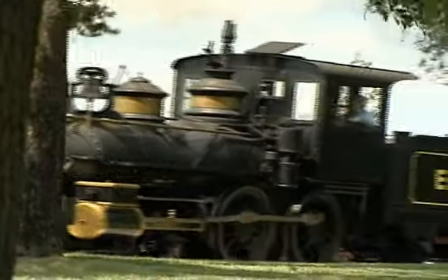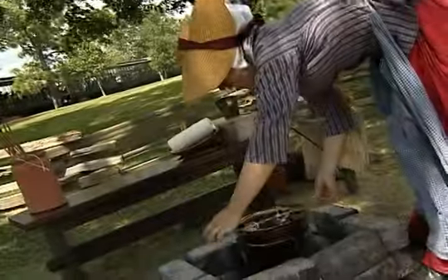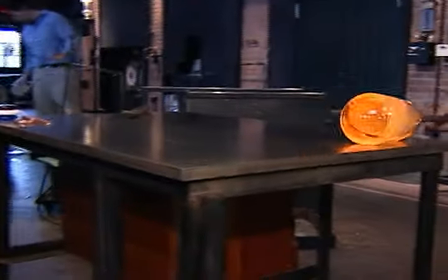We also offer a great array of experiences including riding aboard a steam-powered train, riding on an authentic carousel, and the opportunity to blow glass.